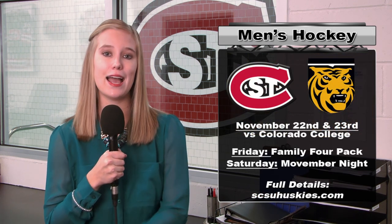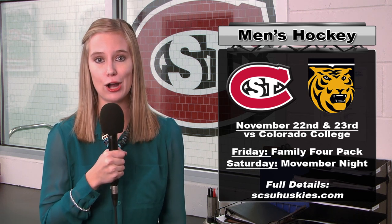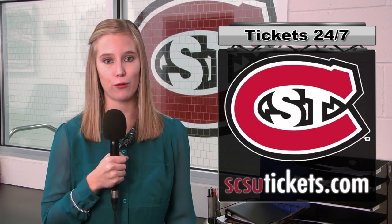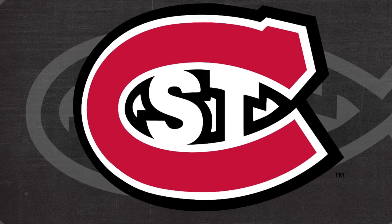Now fast forward two weeks ahead, the men's and women's hockey team will be back here at the Brooks Center. The men's will be taking on Colorado College and the women will be taking on RPI. Tickets for all these games can be purchased 24 hours a day at SESUtickets.com. That wraps up this week's edition. I'm Taylor Budge. We'll catch you next week.